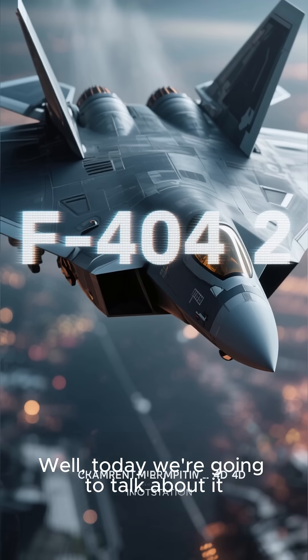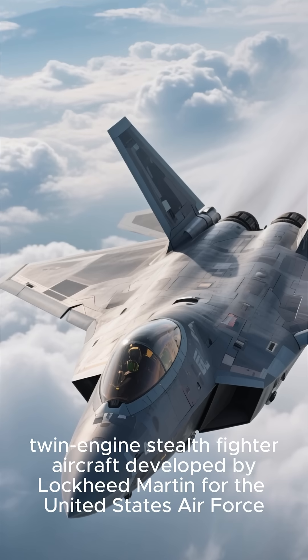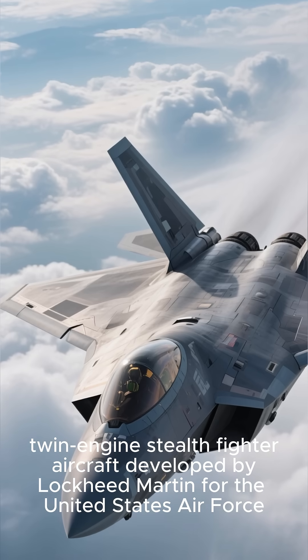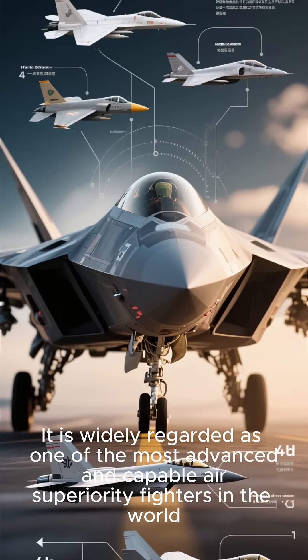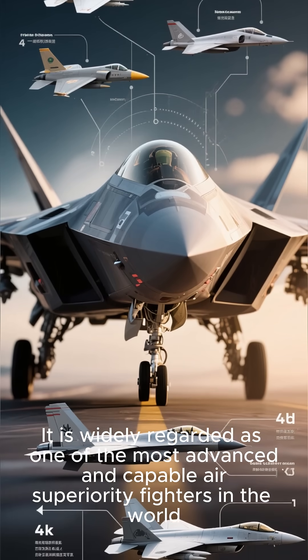Today we're going to talk about the F-22. The F-22 is a fifth generation single-seat twin-engine stealth fighter aircraft developed by Lockheed Martin for the United States Air Force. It is widely regarded as one of the most advanced and capable air superiority fighters in the world.